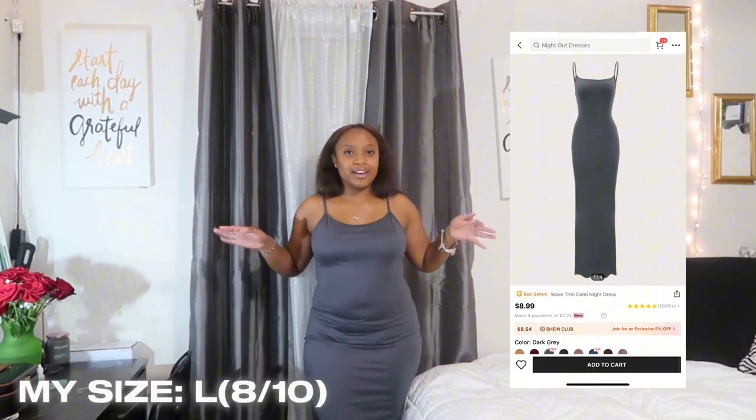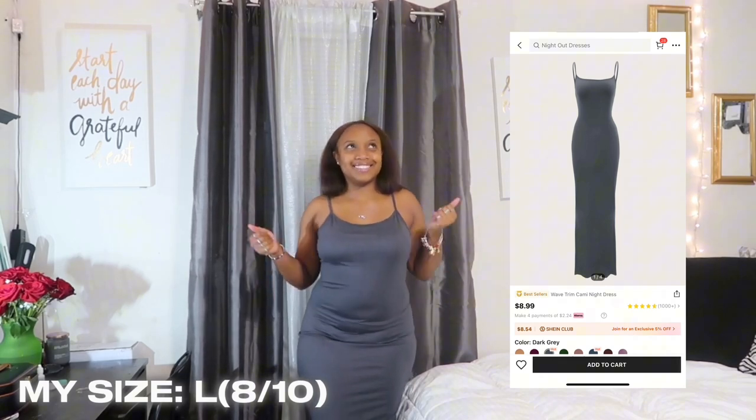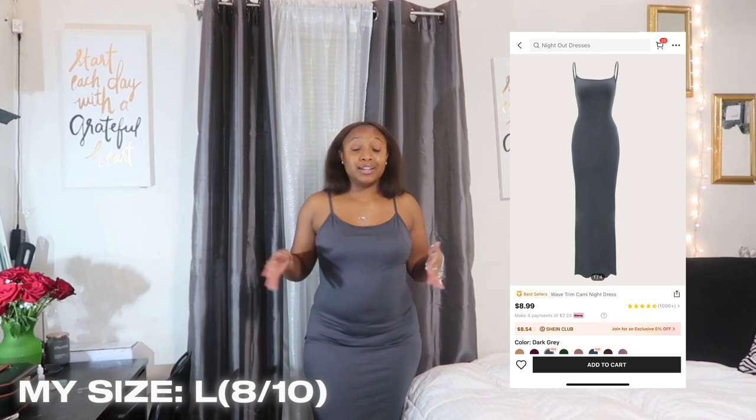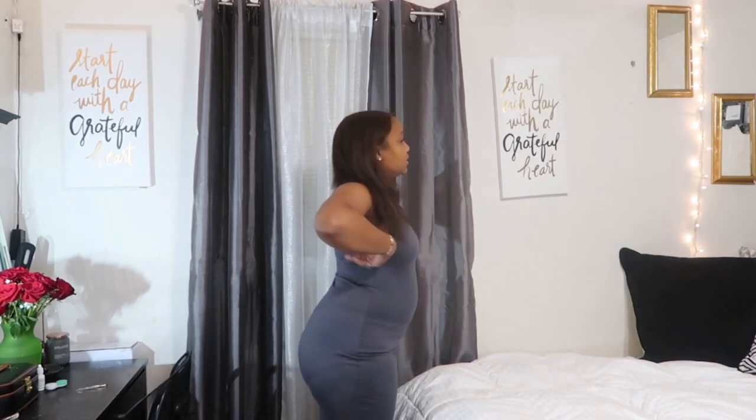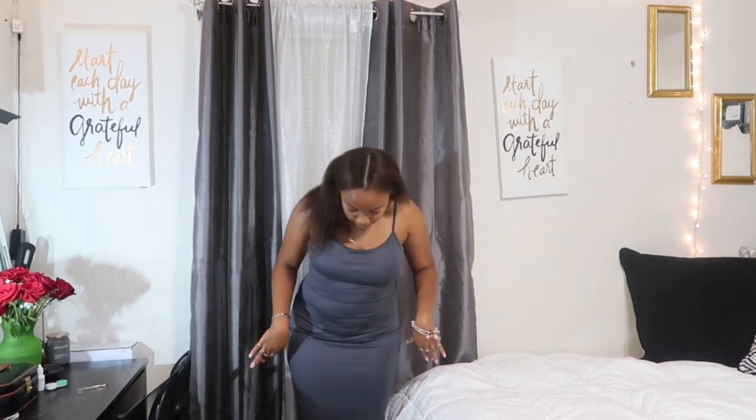The next item I got from Shein is this gray bodycon dress and I just think it is so cute. I feel like it's really giving summer vibes — I've been wearing sundresses all summer. It's not really fancy in the back, just a plain bodycon dress, but it does flare out at the bottom.